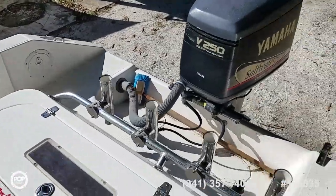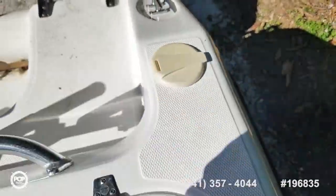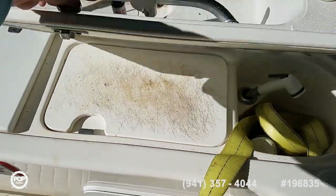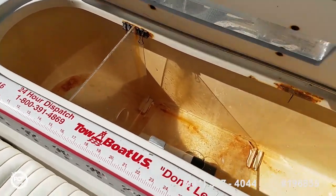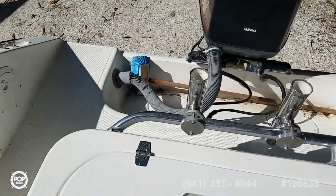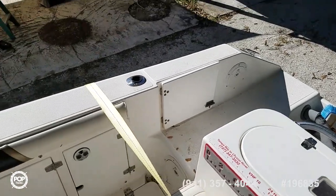Nice integrated swim platform at the transom here, fresh water shower with 11-gallon capacity, a prep station with sprayer, and a see-through lid on the livewell with a nice separator in there to keep stuff fresh. You can see the Sea Star hydraulic steering system, and safety in mind with a walk-through transom and doorway.